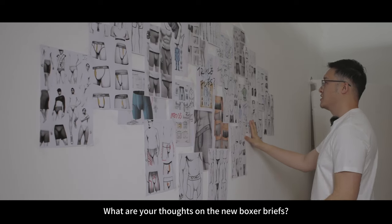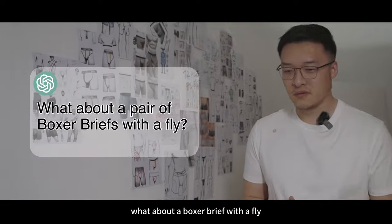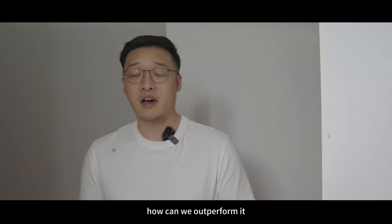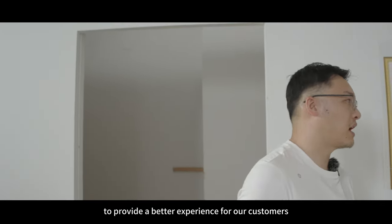So VeriGPT, what are your thoughts on the new boxer briefs? What about a boxer brief with fly? But there are already so many boxer briefs with fly in the market. How can we outperform it? How can we re-engineer it to provide a better experience for our customers?